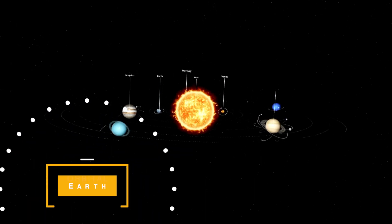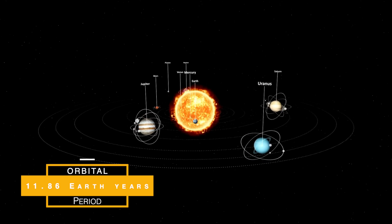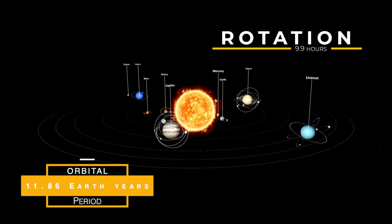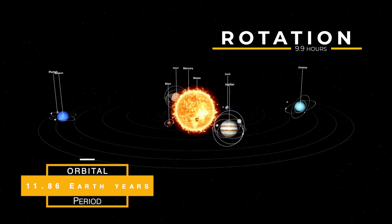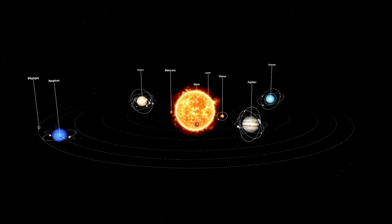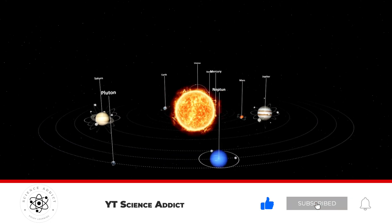Jupiter takes about 11.86 Earth years to complete one orbit around the Sun. It is also the fastest rotating planet in our solar system, with one rotation on its axis taking only 9.9 hours. This rapid rotation causes the planet to bulge at its equator and flatten at its poles.